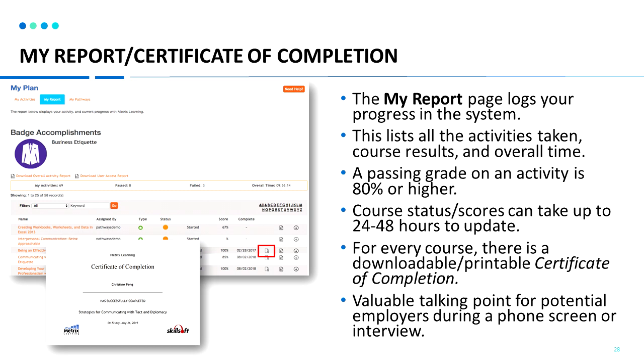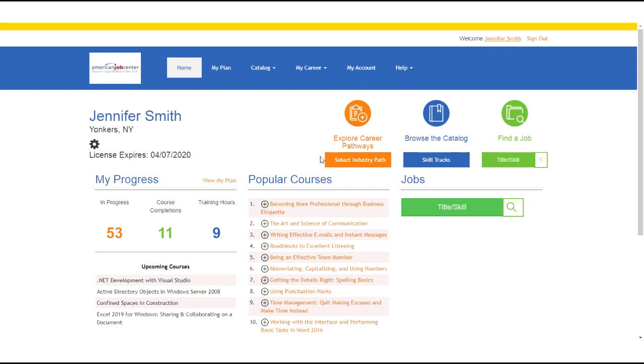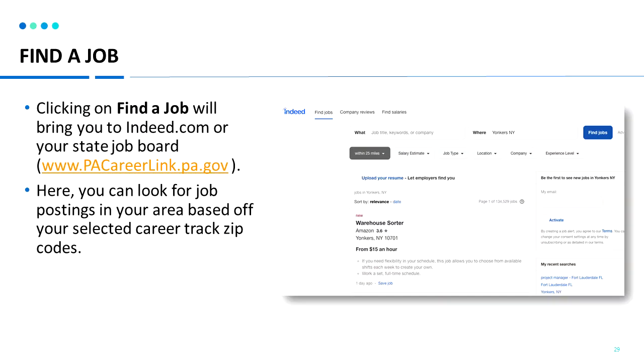We recommend adding courses and skills that you've completed to your resume. You can use these certificates as a talking point in interviews with different employers. Going back to the homepage, the last step is to find a job — this link will bring you to Indeed.com or your state job board, where you can look at different job postings in your local area.